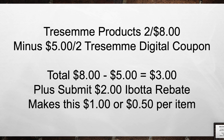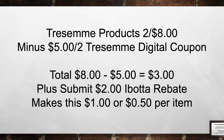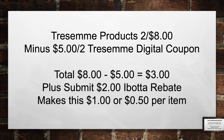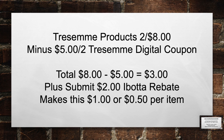Tresemme products are 2 for $8 this week, minus a $5 off 2 Tresemme Digital coupon. Brings your total from $8 minus $5 in coupons equals $3 out of pocket. Plus you're going to submit a $2 Ibotta rebate, making this $1 or $0.50 per item.